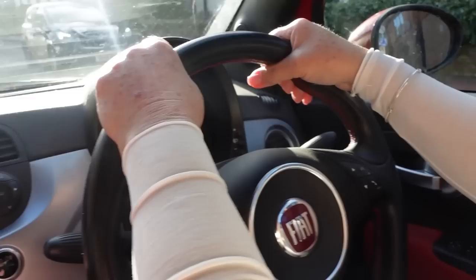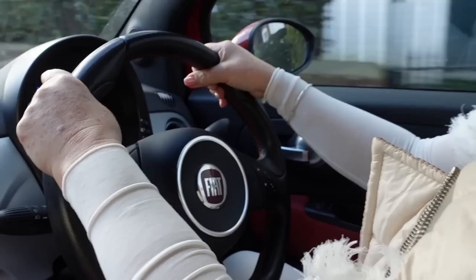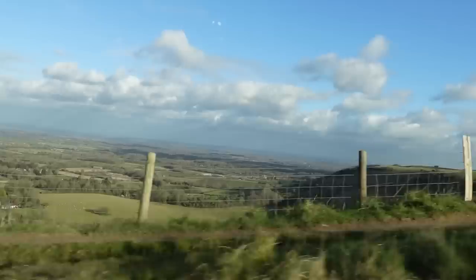It's a Fiat 500 — another one! She's had her current one for seven years. Mum got hers brand new in late 2015, so it's a 65 plate. This new one is going to be a 22 plate.